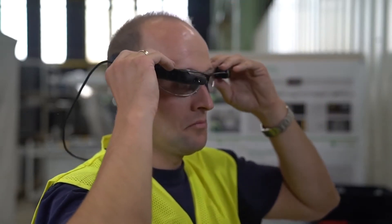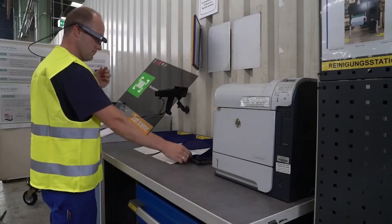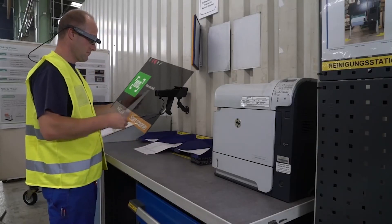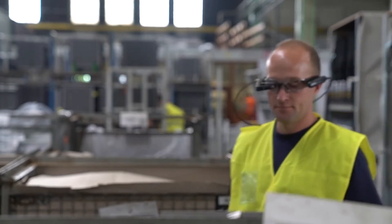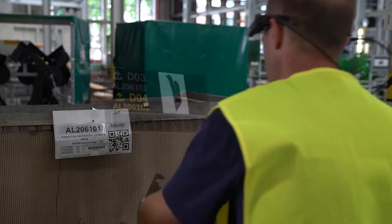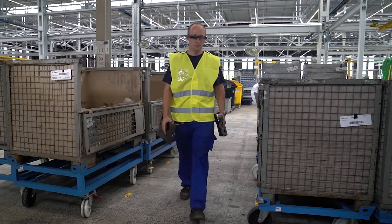The order picker uses the camera of the Fusix M300 to log in to the XPICS software. After scanning the order, the software will show which aisle, which shelf, and which bin to pick from. The order picker verifies the right location with the smart glasses and sees what quantity of products to pick. This way, the picker can use both hands and does not need a hand scanner.